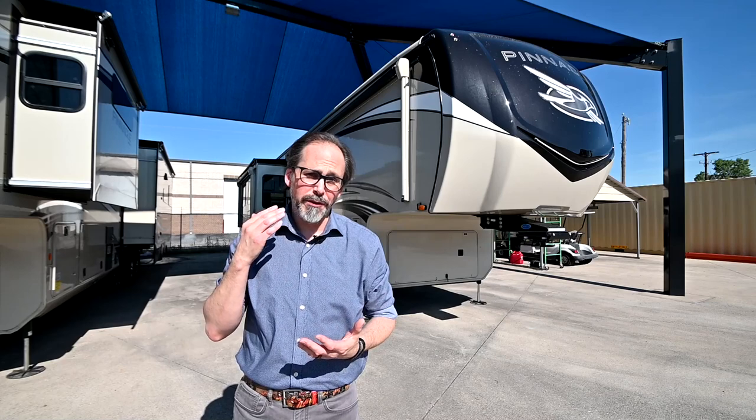Hey guys, Anthony here with Vought RV. I want to talk today about something very special — it's our 2021 Jayco Pinnacle 36 FBTS. If you're looking for luxury in a fifth wheel, this thing cannot be beat.